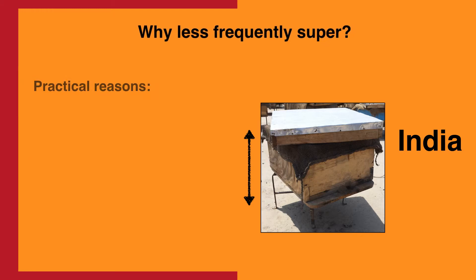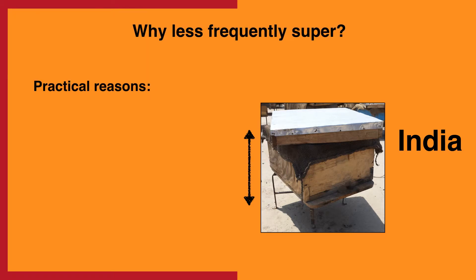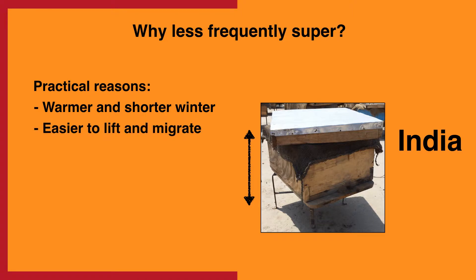On one hand, maybe smaller hives are more practical for India. As India tends to be warmer and its winters are shorter, there's less of a need for a large honey reserve, and smaller hives are easier to lift and migrate. U.S. commercial beekeepers often keep hives just at two deeps maximum. Maybe smaller hives could even make financial sense — many small hives instead of a few large ones may help spread out risk. Plus, as Indian bees are often collected from wild swarms, it may not cost that much to start an additional hive.